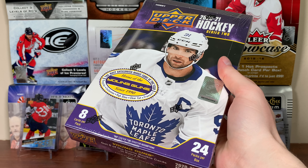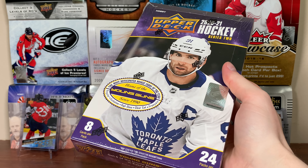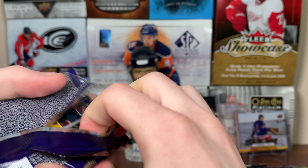All right, let's continue the case. Zero Eleven here, and today we got part two of the case of 2021 Upper Deck Series 2. Let's get right into it. Part two of the case — hopefully you guys will go part by part because I will probably talk about previous boxes. So let's open up the second box here.